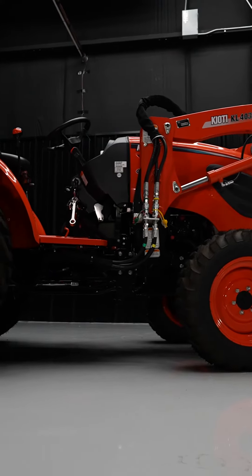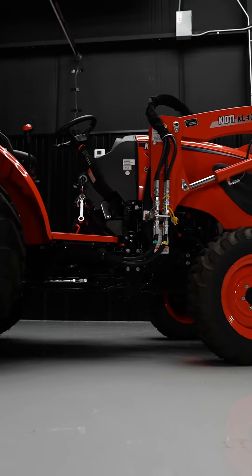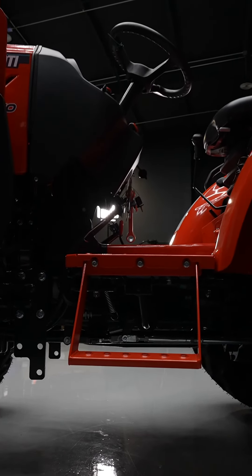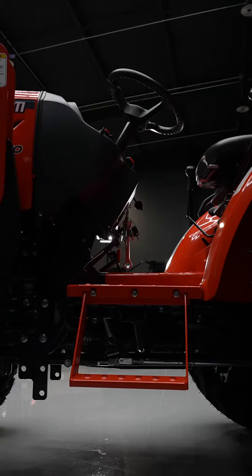With that 13.4 inch ground clearance, when you're out there in the mud, the dirt, the sand, or rocky terrain, it's going to give you that maximum clearance to have no issues whatsoever.